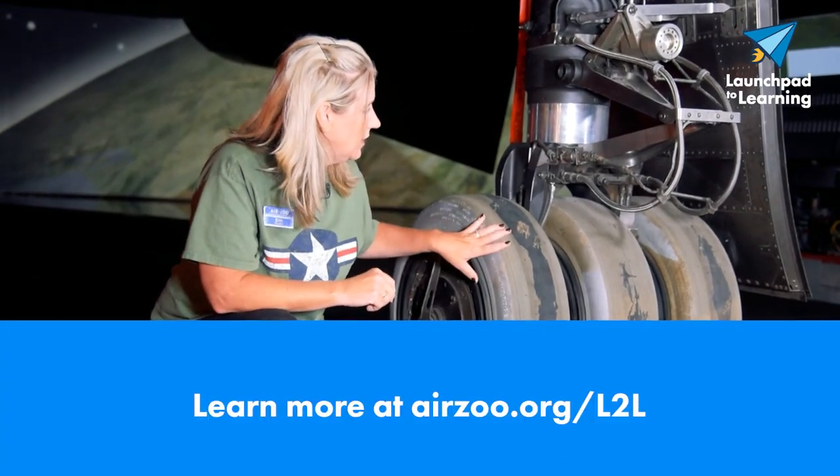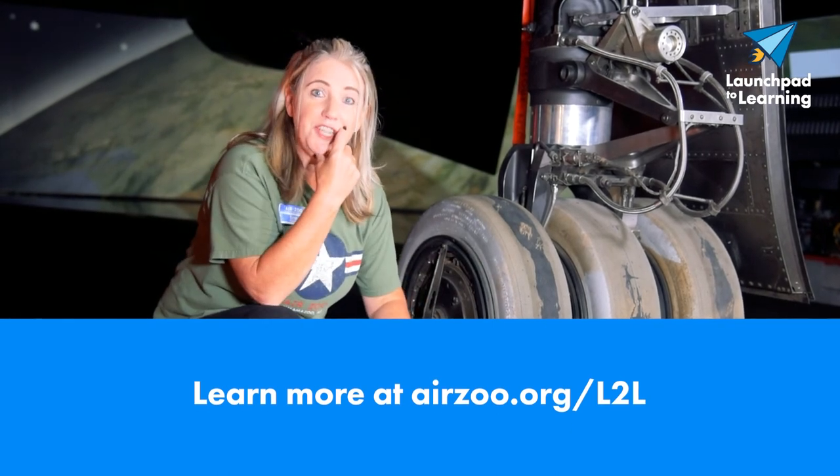Wow, they are really cool. Wonder if they'd fit on my Jeep.